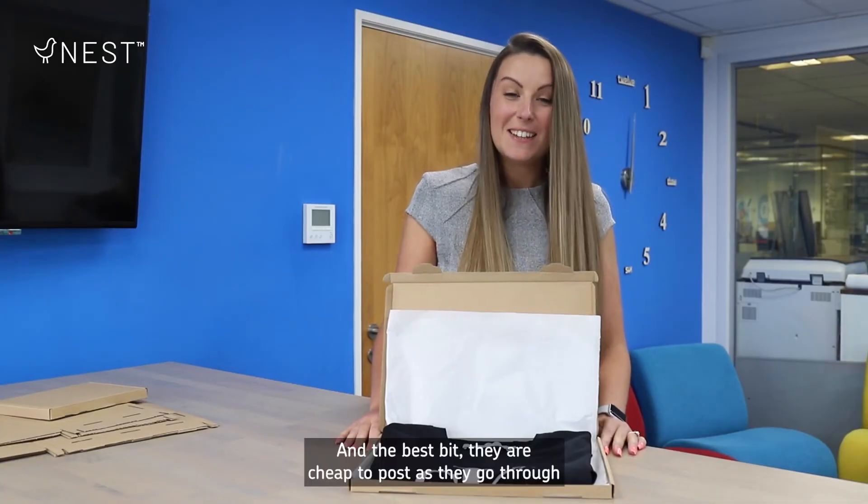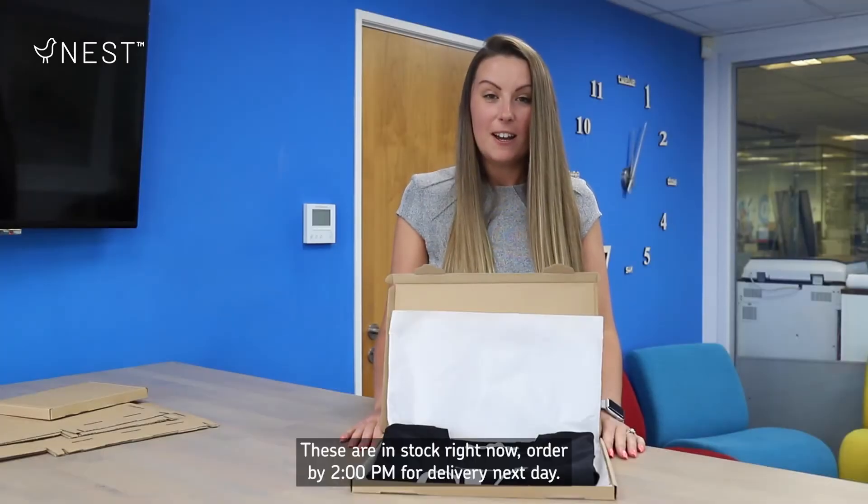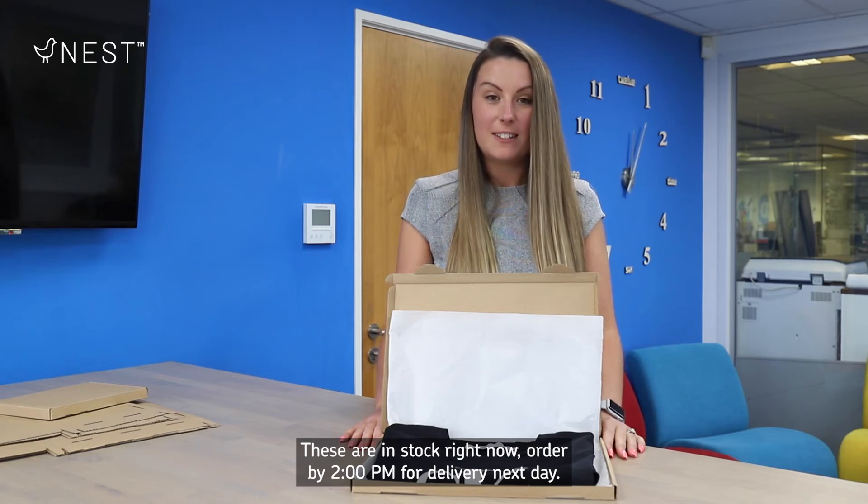And the best bit — they are cheap to post as they go through Royal Mail as a large letter. These are in stock right now; order by 2pm for delivery next day.